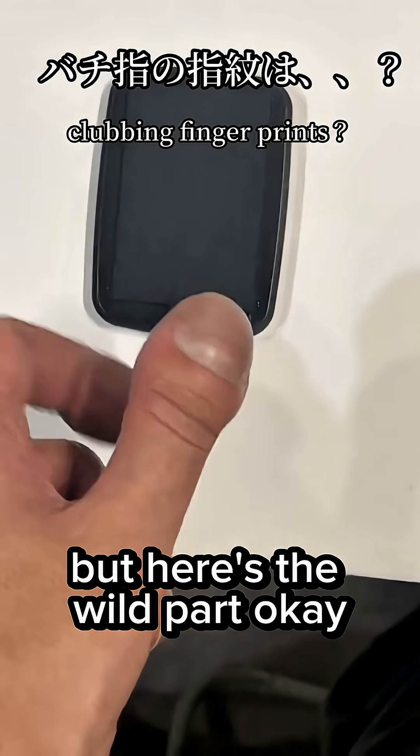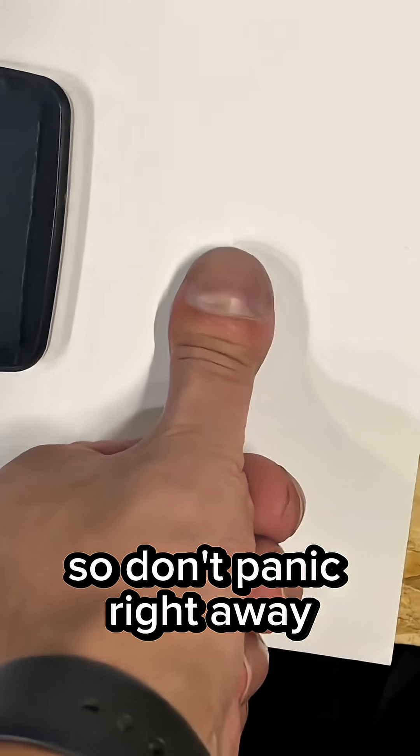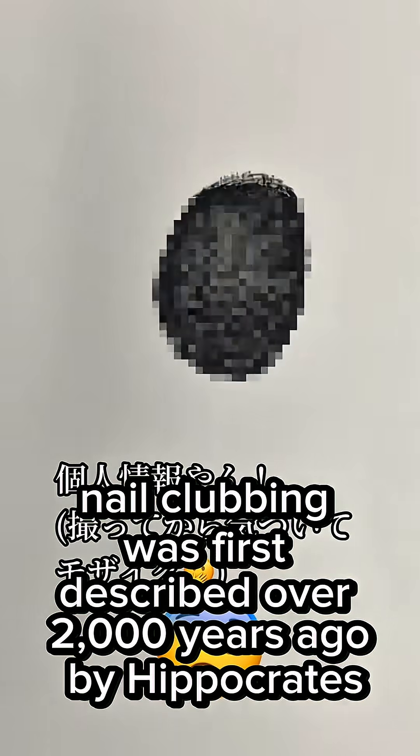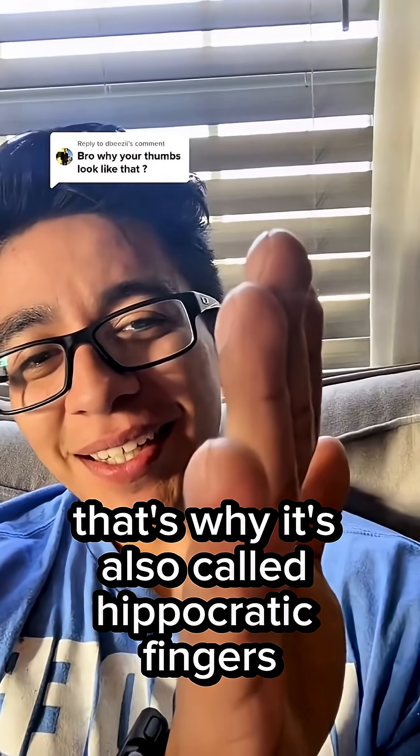But here's the wild part: some people are born with clubbed nails and are totally healthy, so don't panic right away. And here's the most mind-blowing part — nail clubbing was first described over 2,000 years ago by Hippocrates. That's why it's also called Hippocratic Fingers.